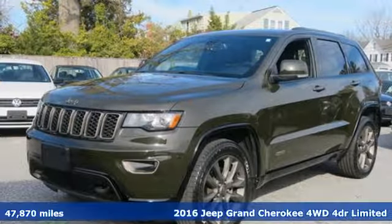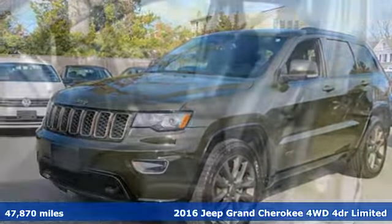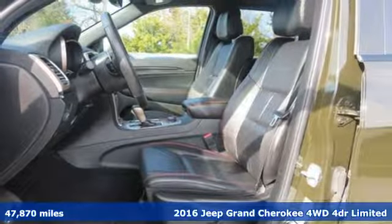It's a 2016 Jeep Grand Cherokee. Welcome to a ride that is as spectacular as the scenery.